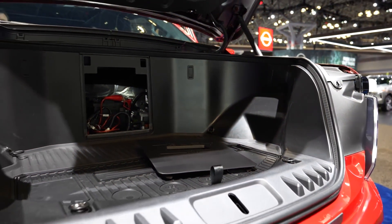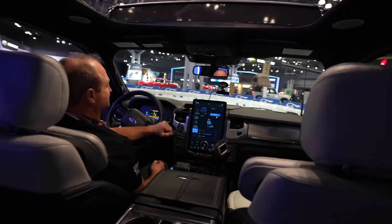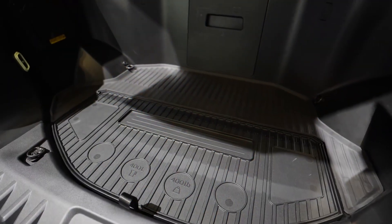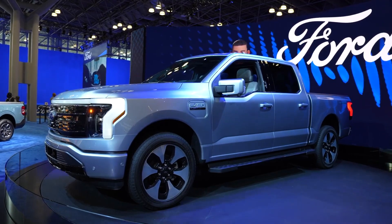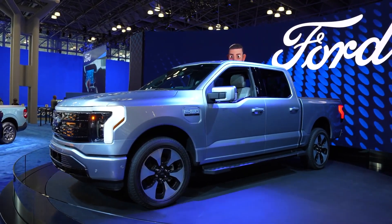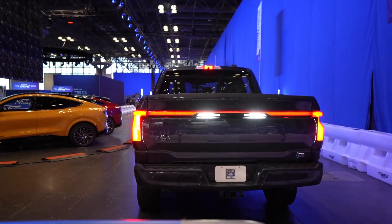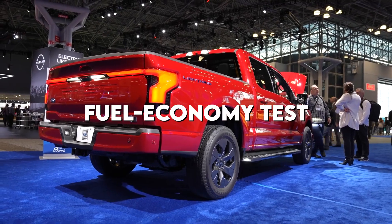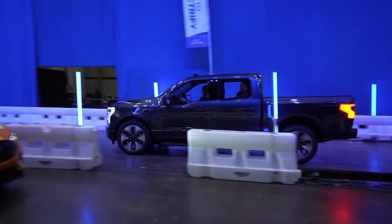Ford also designed the F-150 Lightning to function as a backup generator, and the company claims that a fully charged truck can provide enough power for an average household for up to three days in the event of a power outage. The EPA has given the standard range models an efficiency rating of 76 MPGe in the city and 61 MPGe on the highway. We plan to put the F-150 Lightning through our highway fuel economy test at 75 miles per hour and will update our findings with the results.